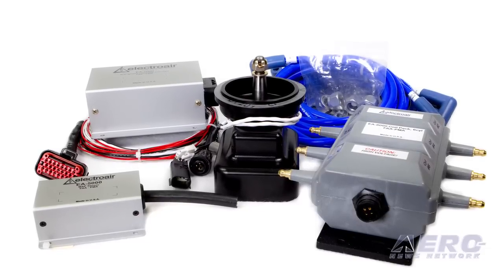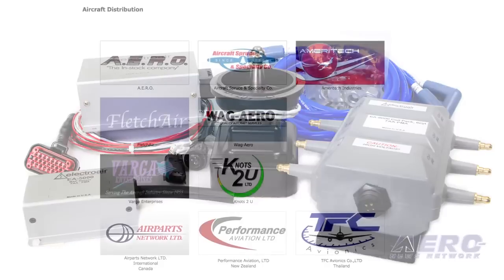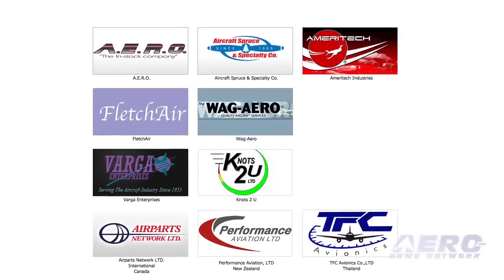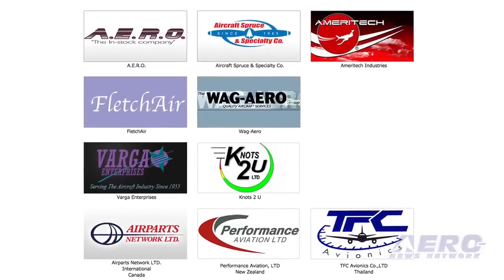The unit is available through ElectroAir's distribution partners, all listed on their website. At the show, distributors present include Aircraft Spruce, Wag Aero, and satellite distributor Ameritech Industries / Palm Beach Propeller.